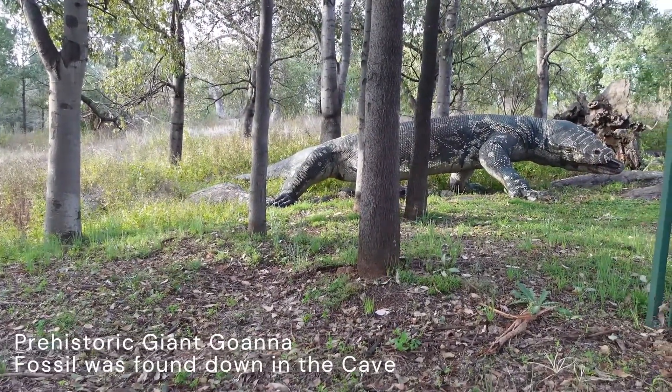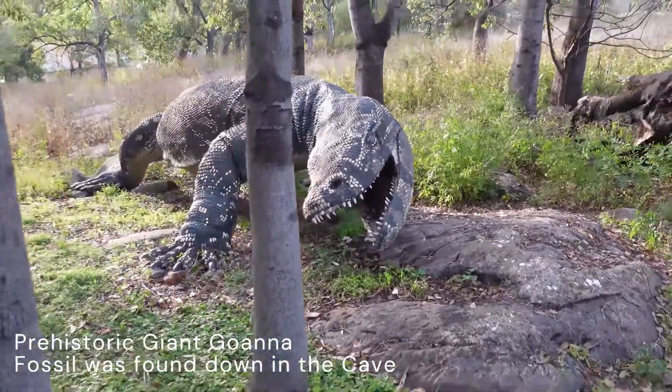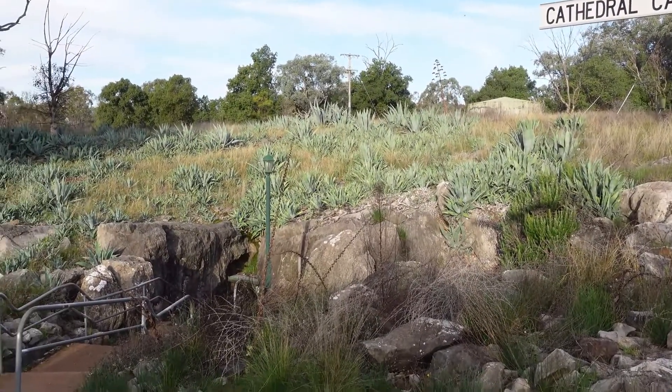There's a lot of info on dinosaurs and references to 400 million years ago, and down in there there are fossils, so it's definitely worth a look.